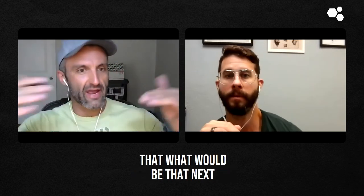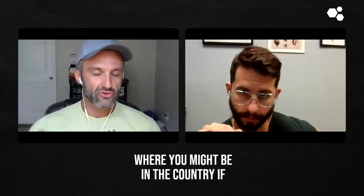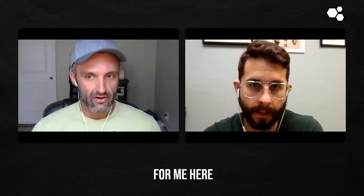So what would be the next tip? Okay, get sun first thing in the morning — 10 minutes, depending on where you are in the country. If you're up in upstate New York, where I'm from, maybe it would be 25 minutes. But I'm now in Florida, so 10 minutes is fine here.